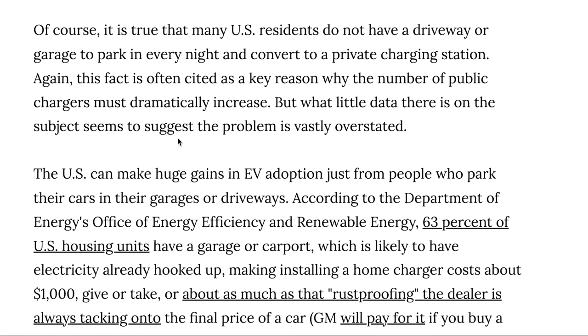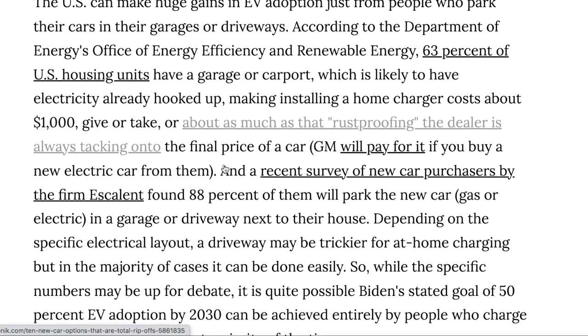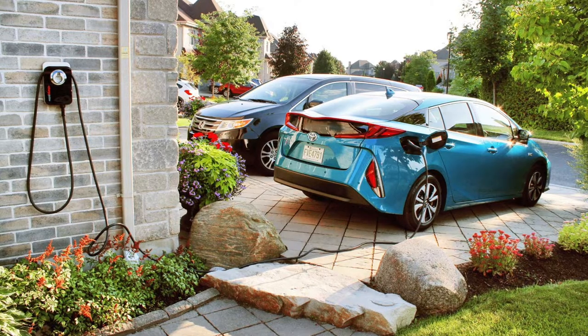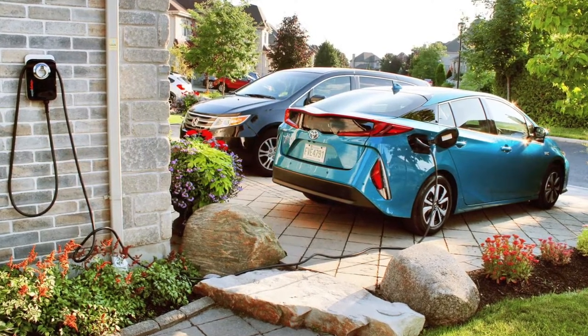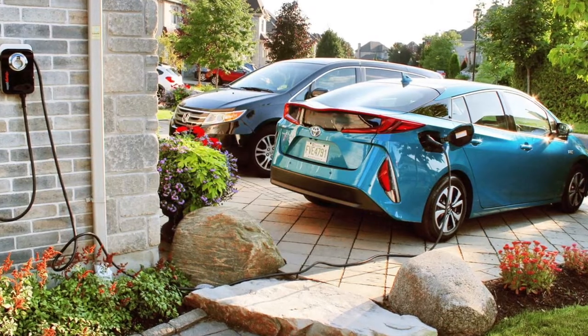Surveys show that when it comes to EV adoption, most people who have adopted EVs will park their car in a garage or a driveway next to their house. One study showed about 88% of people with EVs. So if you're not driving at night, that leaves plenty of time for you to charge and kind of avoid range anxiety and have the level of battery power to get where you need to go.